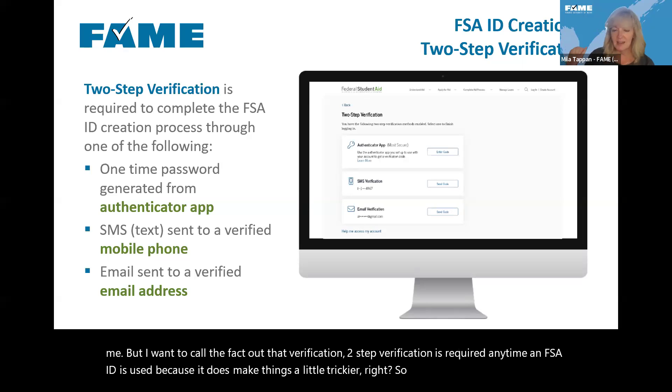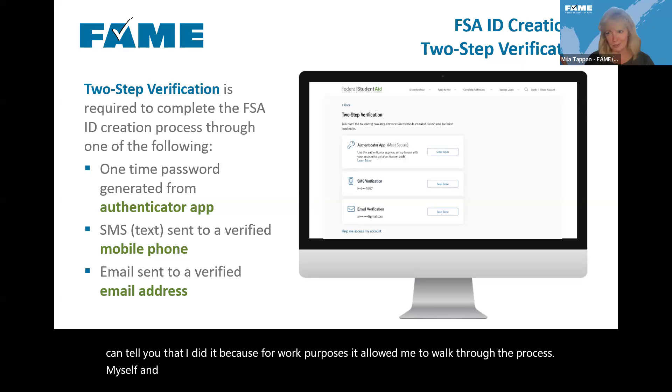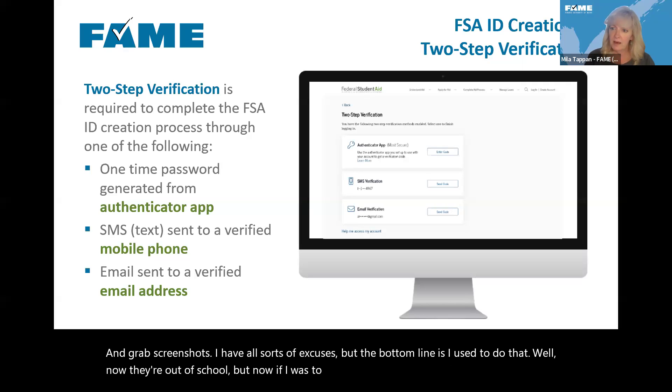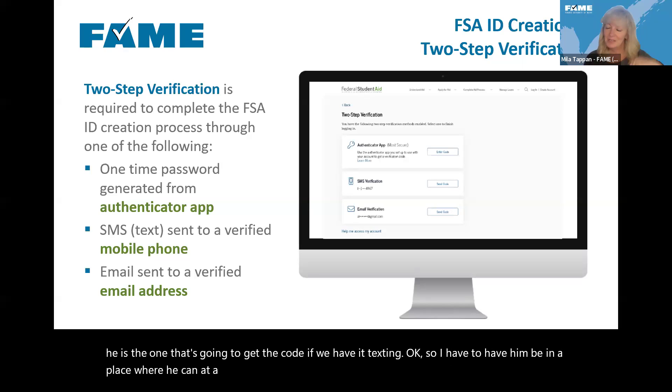As a parent myself, I used to do my kids' FAFSAs, but now if I were doing that with them, they'd have to be accessible to me — because if we're using the text option, my son Noah is the one who's going to get the code. I have to have him be in a place where he can, at a minimum, let me know what the code is.